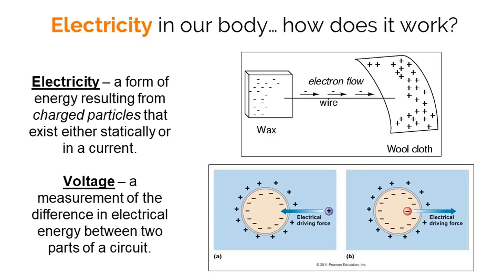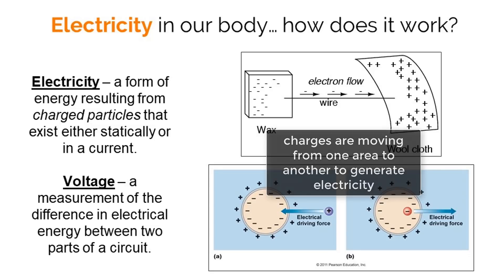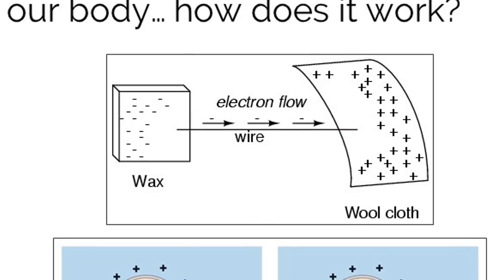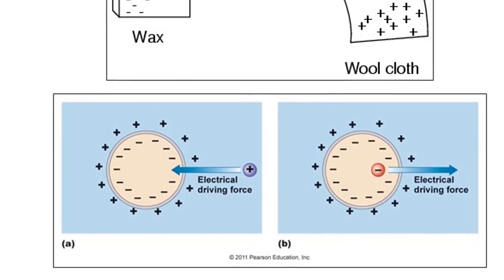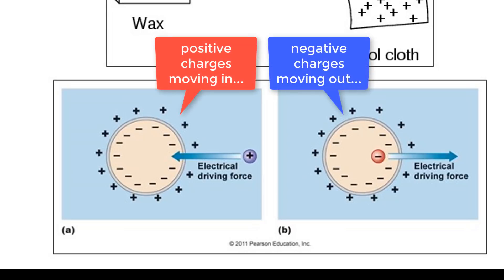Electricity is all about charges and carrying them from one area to another. Within normal electricity outside of our body, like the electricity used to charge your cell phone, negatively charged electrons are moving across the particles within the wire, which has the power to charge the battery in your phone. The electricity in your body works a bit differently, but the concept is the same — charges are moved from one area to another, only this time they are not electrons. Charges in the body are created by negative and positively charged atoms, also called ions.